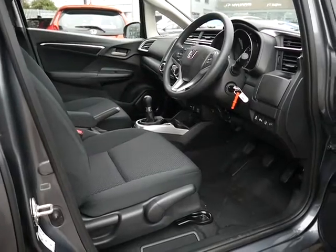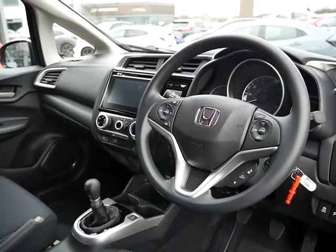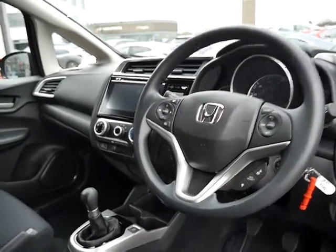This one has cloth interior and height adjust on the driver's seat. It's a very nice place to be sat, and very easy to use with automatic lights and automatic wipers, which come on for you so you don't have to do any input in regards to that.